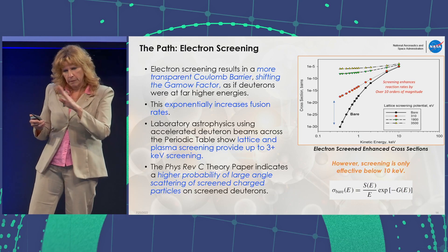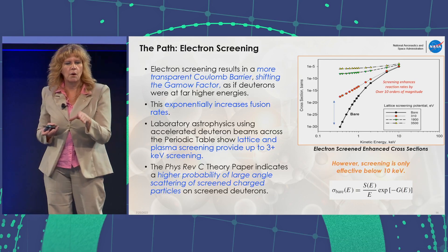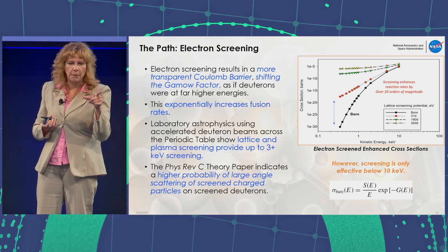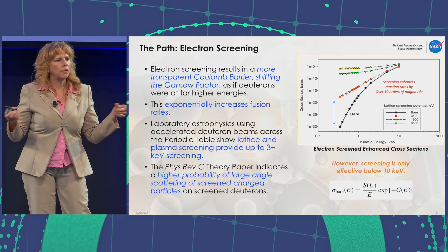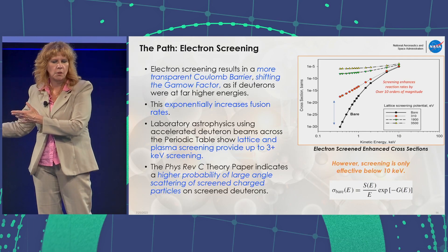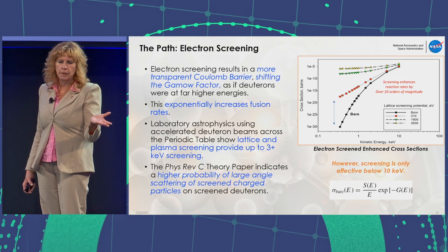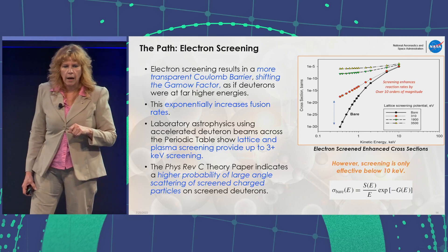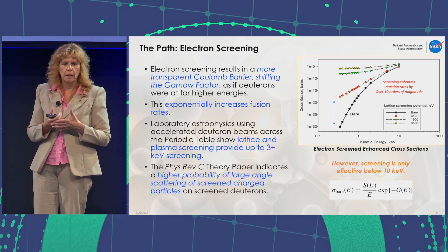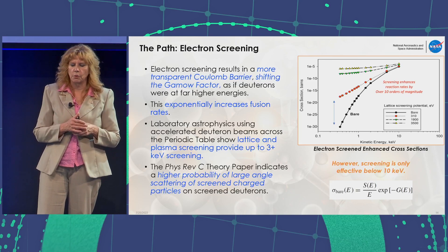The bottom line in the graph shows fusion rates with no electronic screening at all, with the x-axis being the center-of-mass energy. The screening potential, depending on the host metal used, goes from hundreds of eV all the way up to 3,500 eV in this graphic. One of our Physical Review C papers published in 2020 indicates there is a higher probability of large-angle scattering of screened charged particles on the screened deuterons. We've shown that electron screening can exponentially increase your fusion rates.